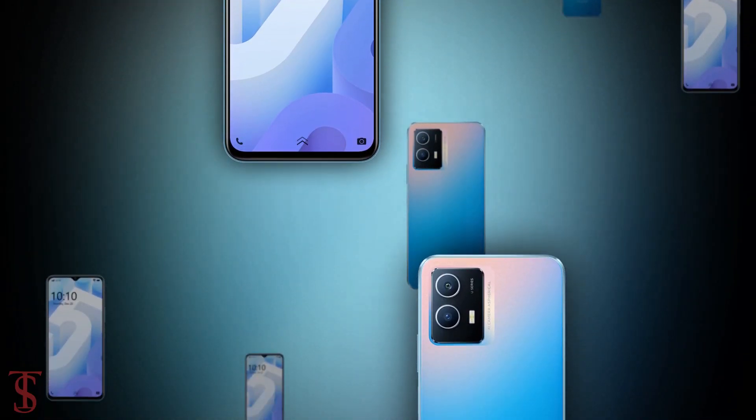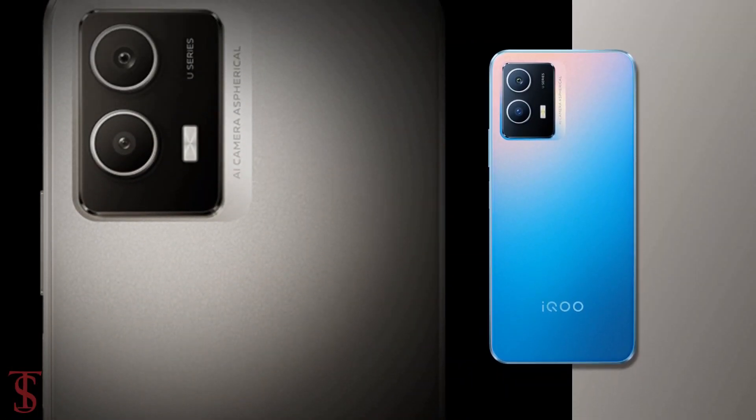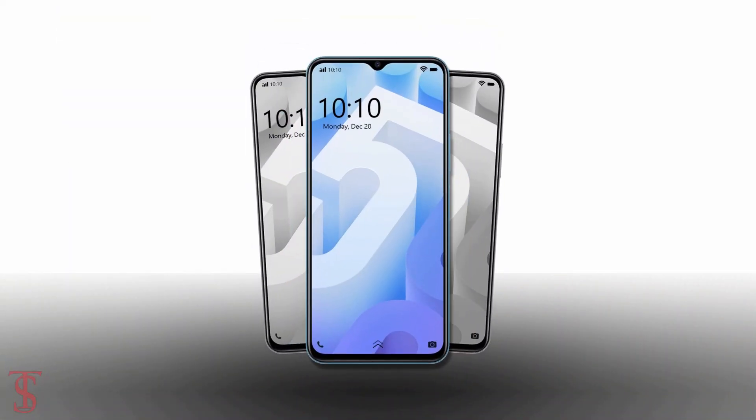So what do you guys think of this iQoo U5 smartphone? Do let us know in the comment section below, and stay tuned to the XLBug YouTube channel for more tech updates. Thanks for watching, we'll see you guys in our next video.